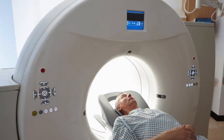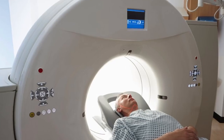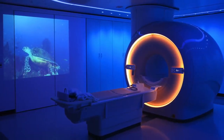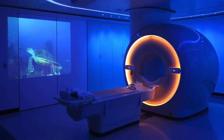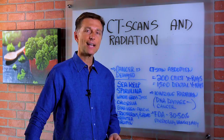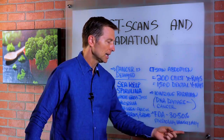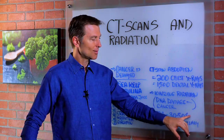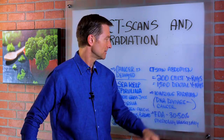It's accumulative. So the bottom line is only get a CAT scan if absolutely necessary. I would recommend doing an MRI or an ultrasound instead if you could. The FDA has stated that 30 to 50 percent of CAT scans are medically unnecessary — so if they're saying that, it's probably more like 70 or 80 percent.